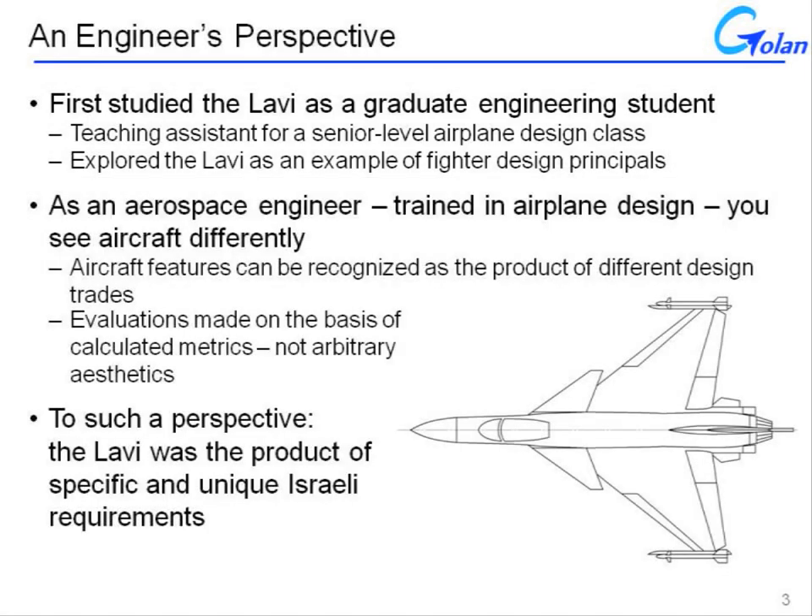The book that I wrote on the Lavi has two components: the historical chronological development cycle for the Lavi, and the technical component, which is what's going to be discussed here.